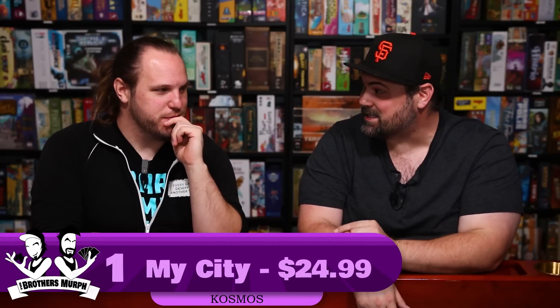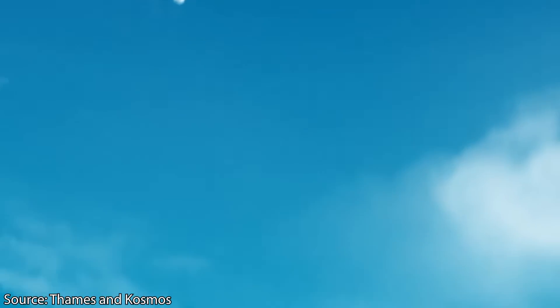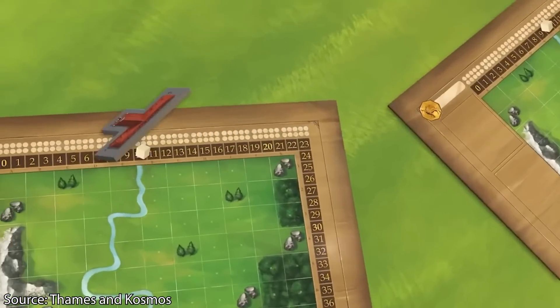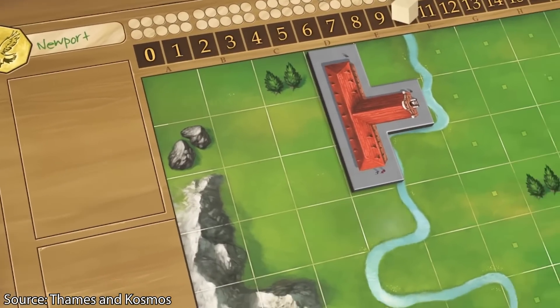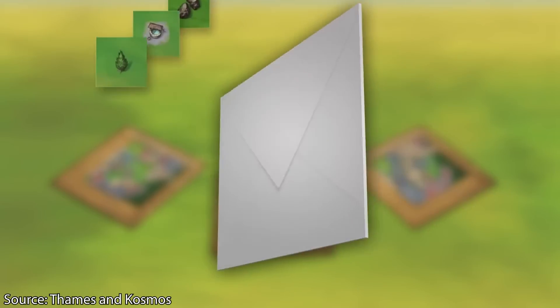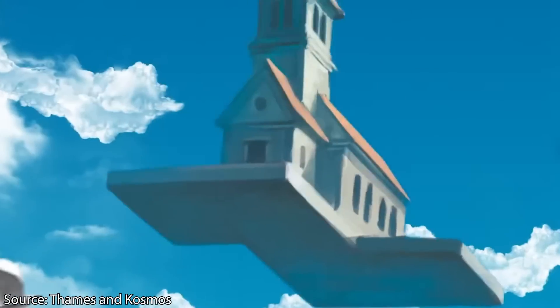Cosmos is killing this list — our number 1 is another Kosmos game: My City. For $24.99, this is a legacy game from Reiner Knizia that is less than $25. The sheer amount of content is astonishing. When we bought it at Barnes & Noble for around $30, we thought it was insanely cheap — and now it's even cheaper. My City is essentially polyomino tile-laying. You start off with different rules you're going for, trying to score the highest points, but every game the rules change, new elements get added, and old ones go away.